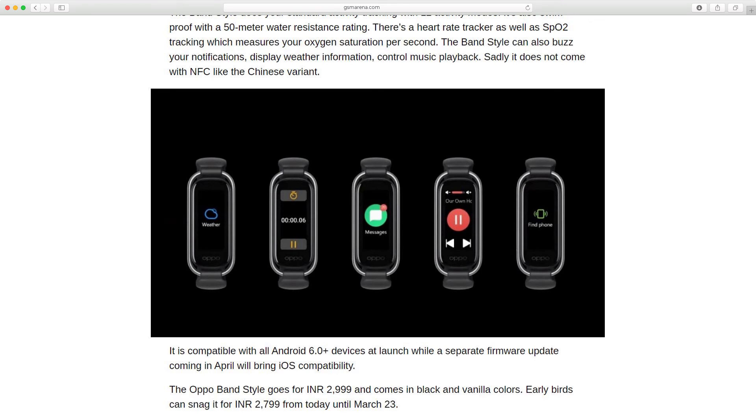It is compatible with all Android 6.0 and above devices at launch, while a separate firmware update coming in April will bring iOS compatibility. The Oppo Band Style goes for Rs 2,999 and comes in black and vanilla colors. Early birds can snag it for Rs 2,799 from today until March 23rd.